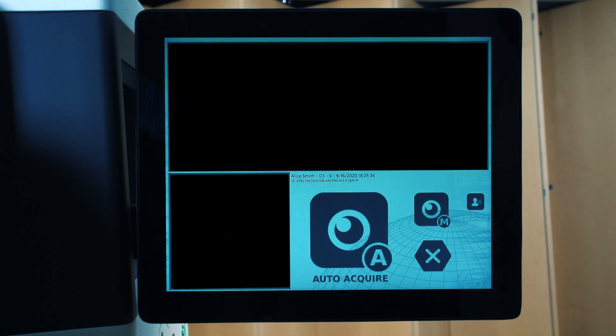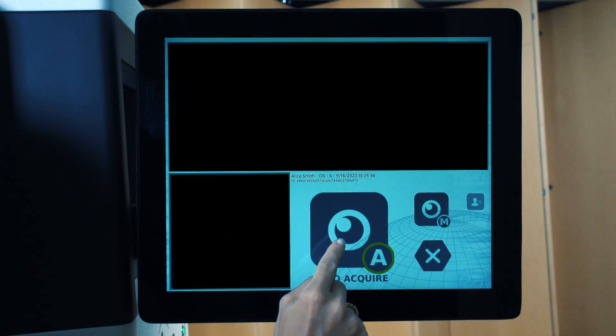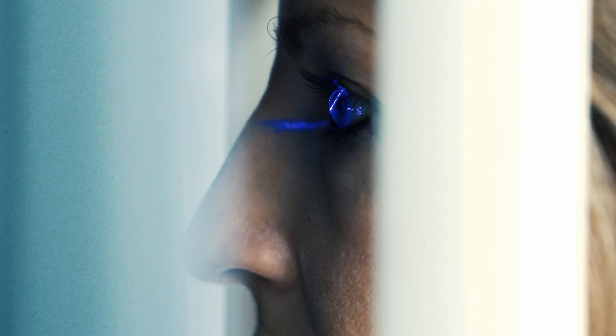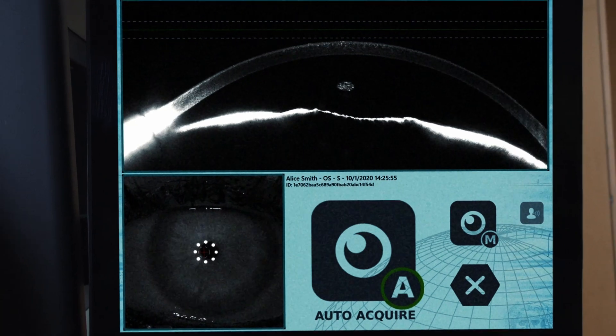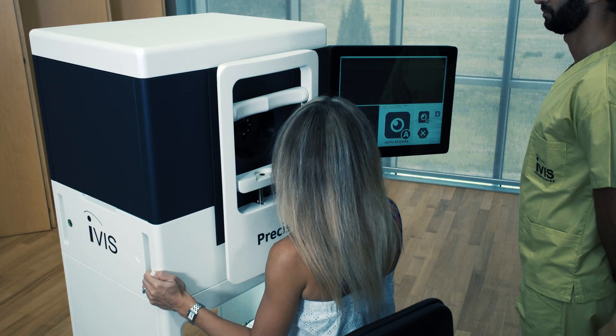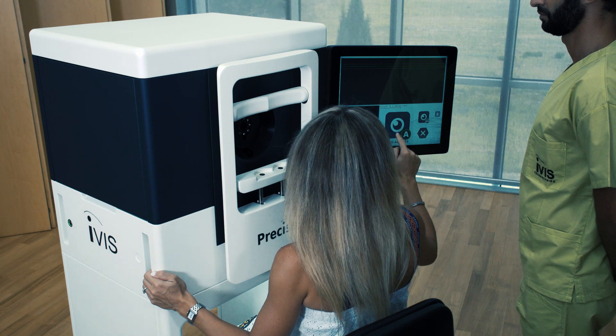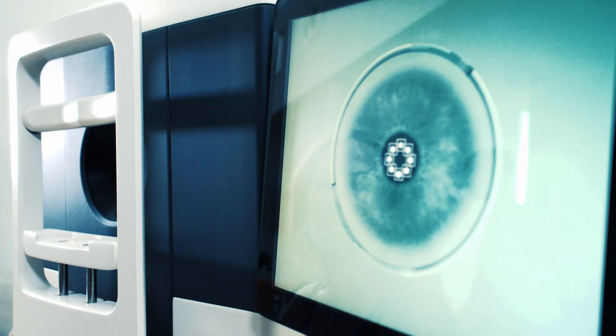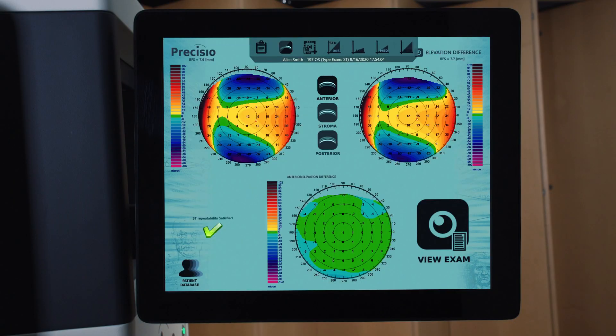A patented 30 micrometre ultra-thin blue laser slit maximizes resolution and detects full-width epithelium structure, independently from the lacrimal film. A patented 6D eye tracker grants exceptional exam repeatability and data registration for surgical purposes.